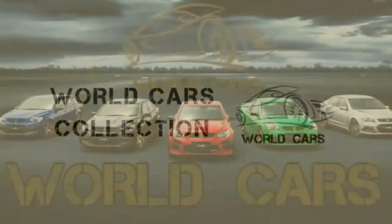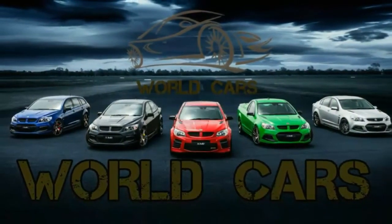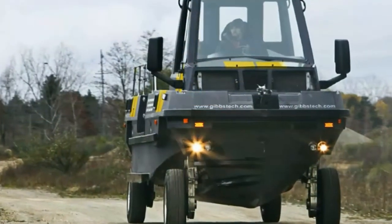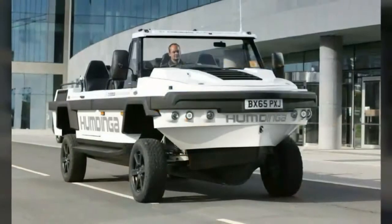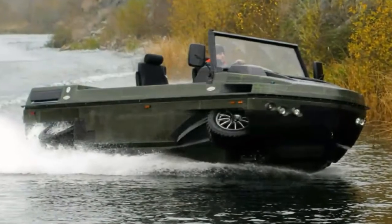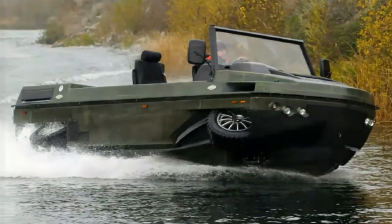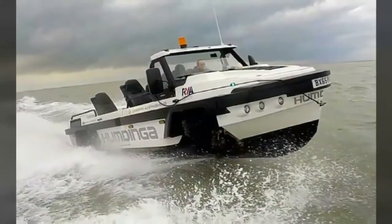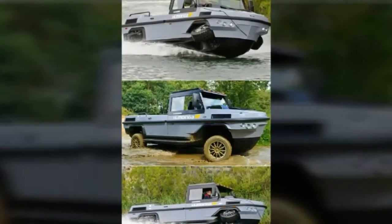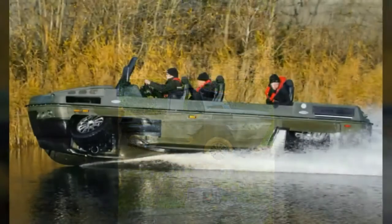The Gibbs Humdinger is a high-speed amphibious vehicle concept designed by Gibbs Technologies. It was publicly announced in February 2012 and was created specifically to access remote and hostile terrain. It uses the same high-speed amphibian technology as the Gibbs Aquada, and has yet to be sold to the public.